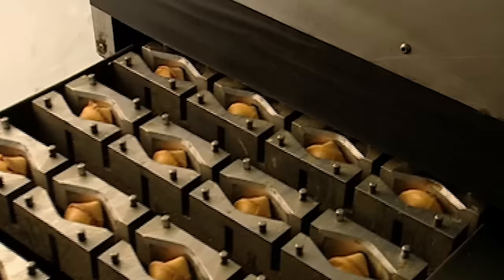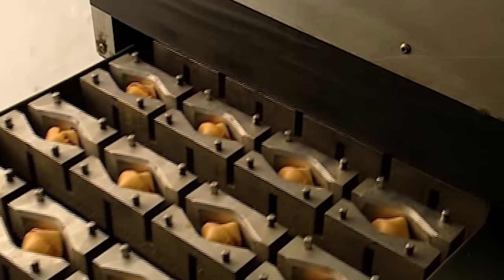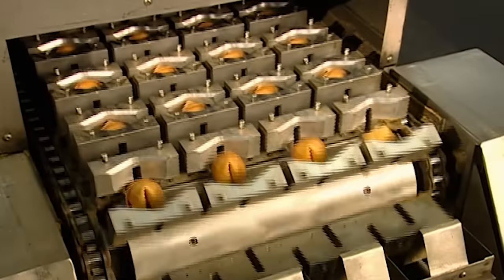The folding moulds open as the track descends. The fortune cookies, now cooled and crispy, drop to a conveyor below.